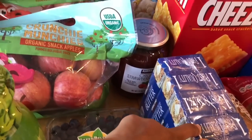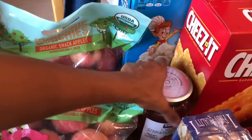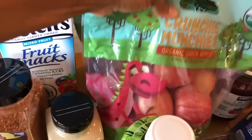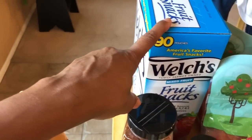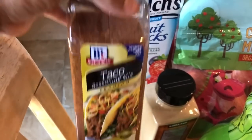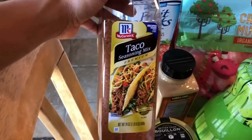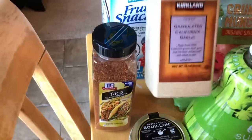I got a thing of butter from Costco, organic strawberry spread, two bags of Gala organic apples, and Welch's fruit snacks. I got my taco seasoning — I really like this one because it doesn't have any salt. I don't use the taco packets because they're full of sodium, so this one is great. I also got some garlic and my Better Than Bouillon.